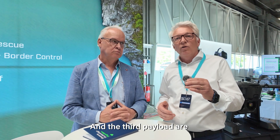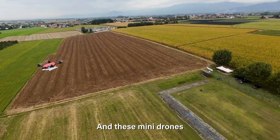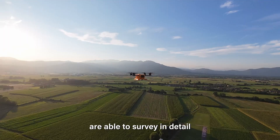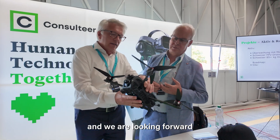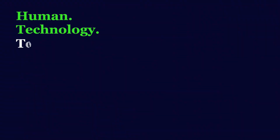The third payload consists of mini drones that have been developed by Consulteer, and these mini drones are able to survey in detail within a forest or somewhere. Together we were able to build this system, and we are looking forward to collaborating in the future. Thank you.